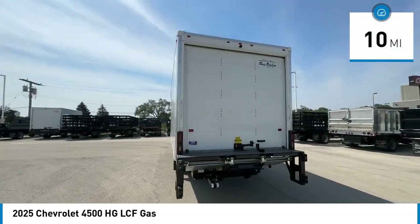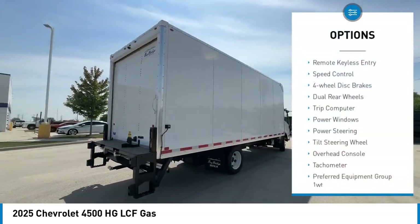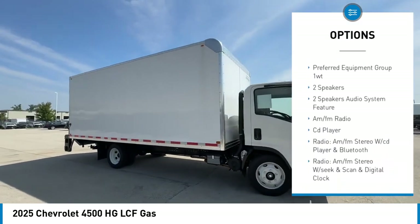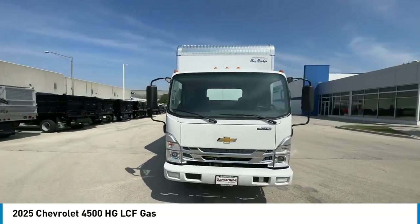This vehicle has less than 100 miles. Here are some of this vehicle's great options: remote keyless entry, speed control, four-wheel disc brakes, dual rear wheels, trip computer, power windows, power steering, tilt steering wheel, overhead console, tachometer.